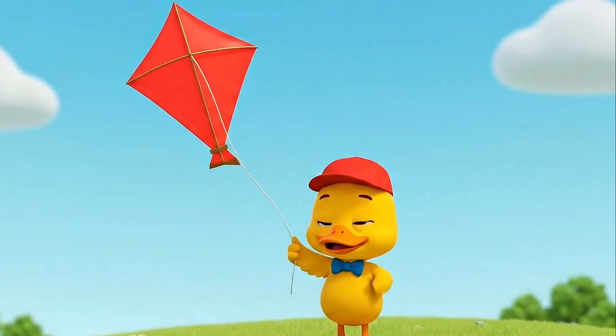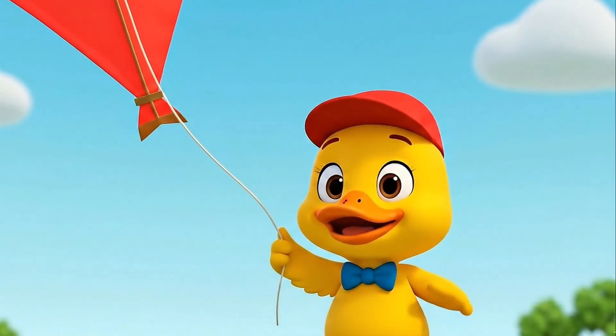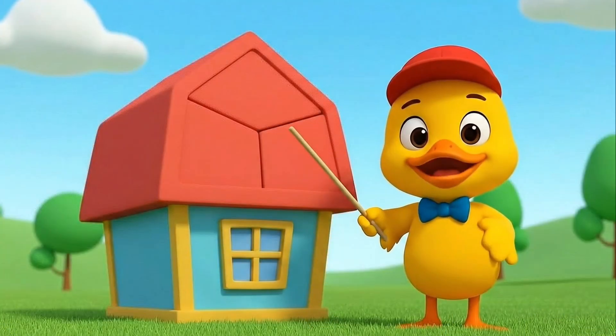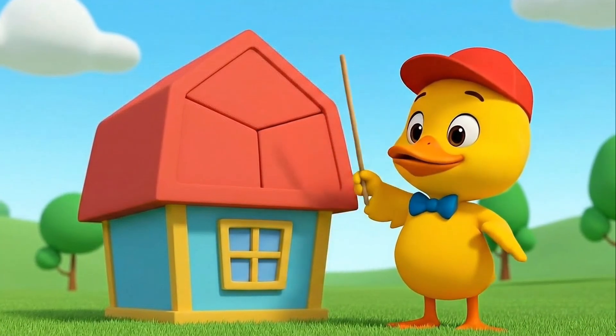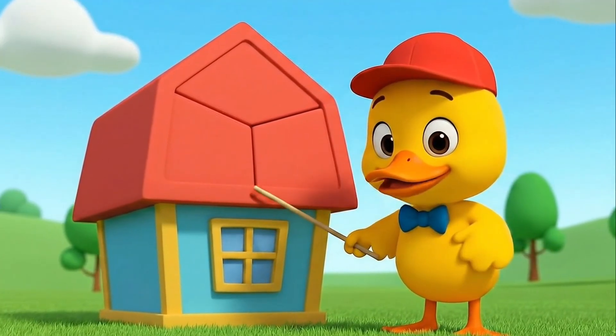This is a diamond. You might see it flying like a kite up in the sky. Let's say it together — Diamond! Here's a pentagon. It has five sides. One, two, three, four, five! Great job counting!